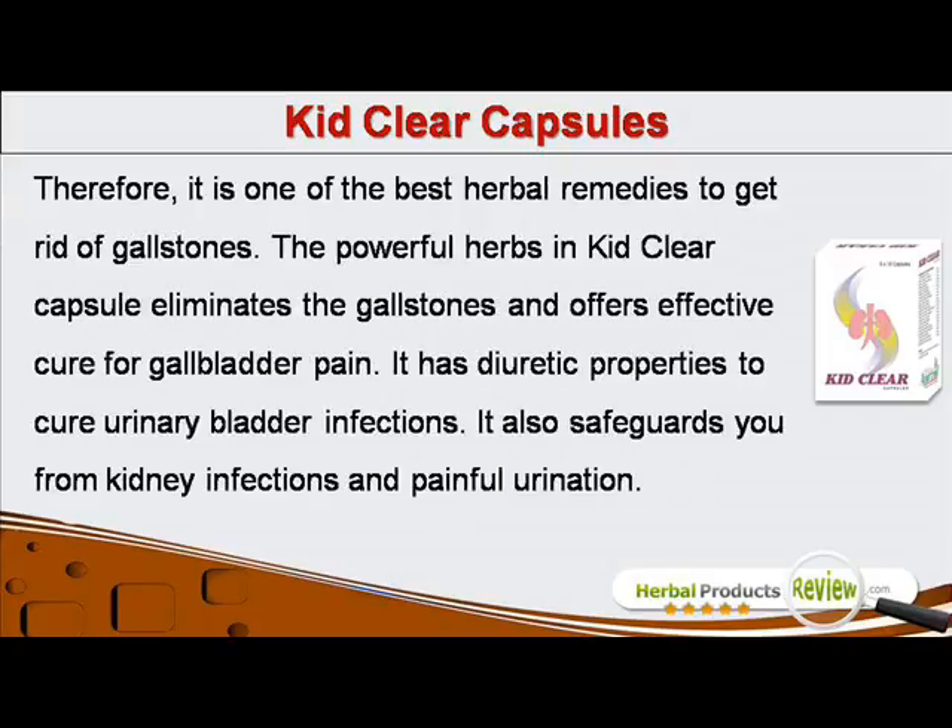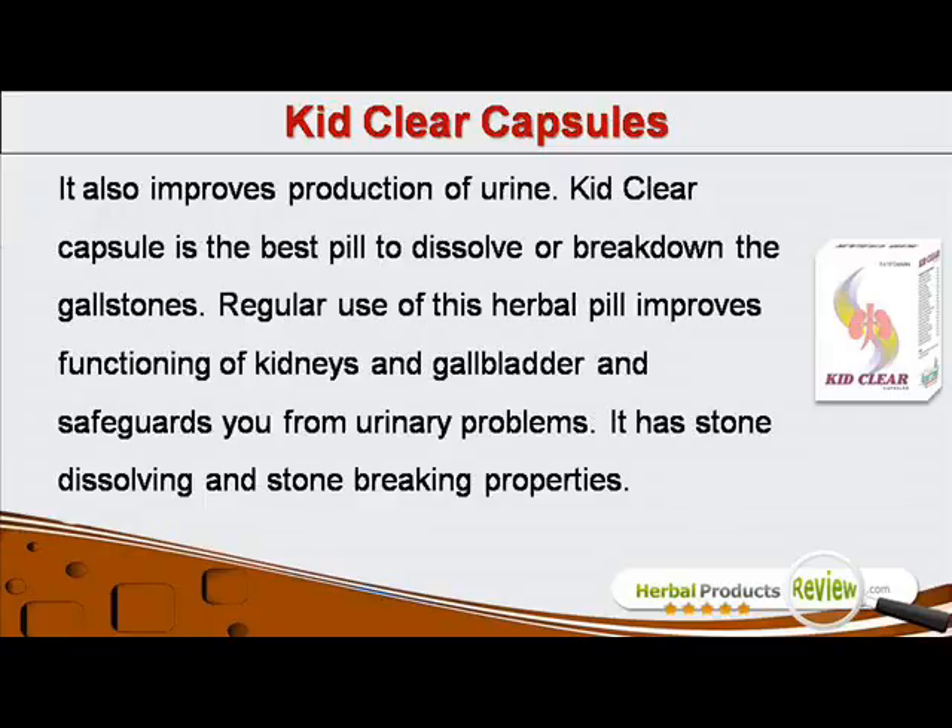It is one of the best herbal remedies to get rid of gallstones. The powerful herbs in KidClear Capsule eliminate the gallstones and offer effective cure for gallbladder pain. It has diuretic properties to cure urinary bladder infections. It also safeguards you from kidney infections and painful urination.